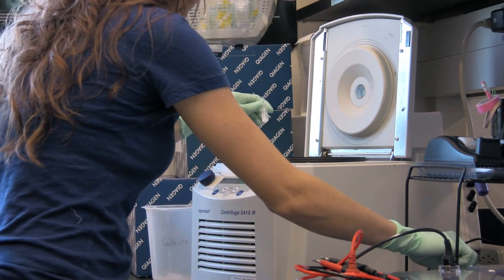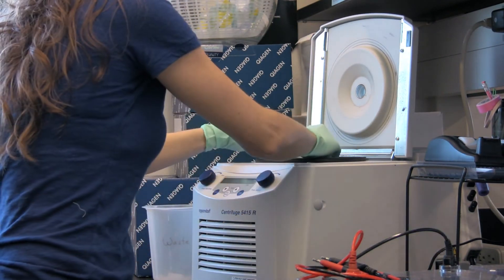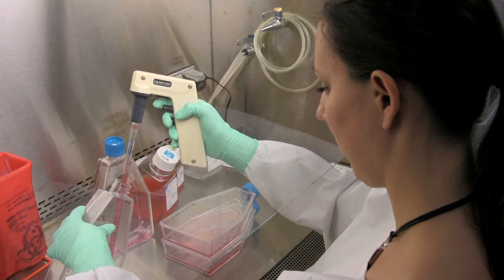Actually having research experience is a really big plus when you're applying to graduate schools. It makes them more competitive as they leave here. People are far more interested in taking them on for employment or for graduate school. It makes them so much more attractive.